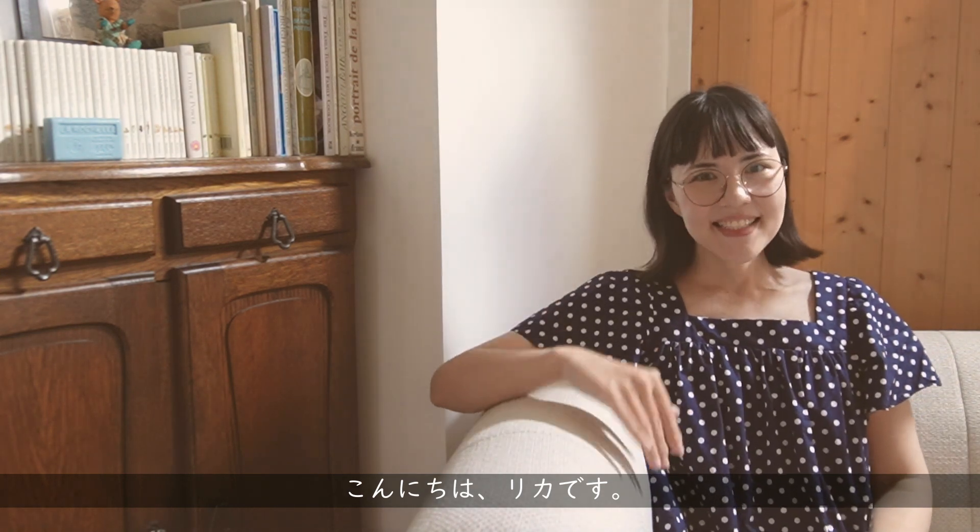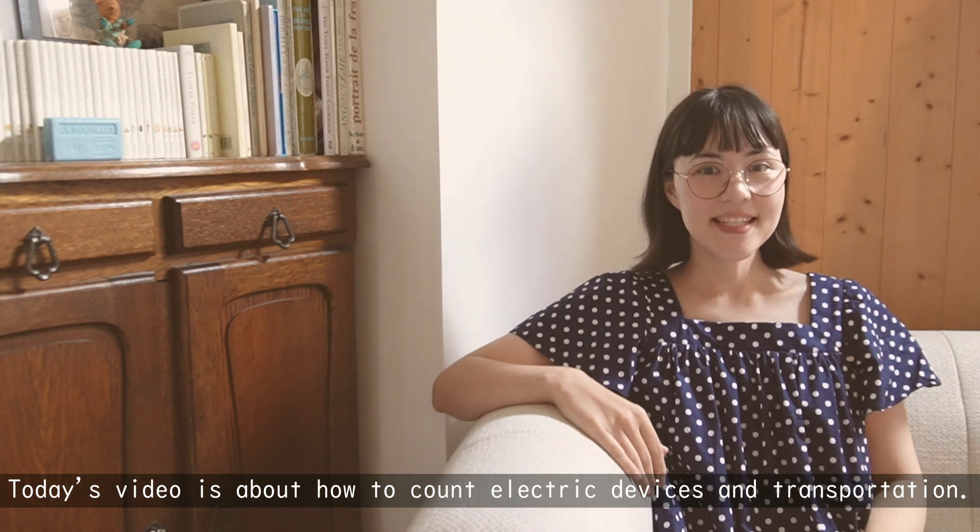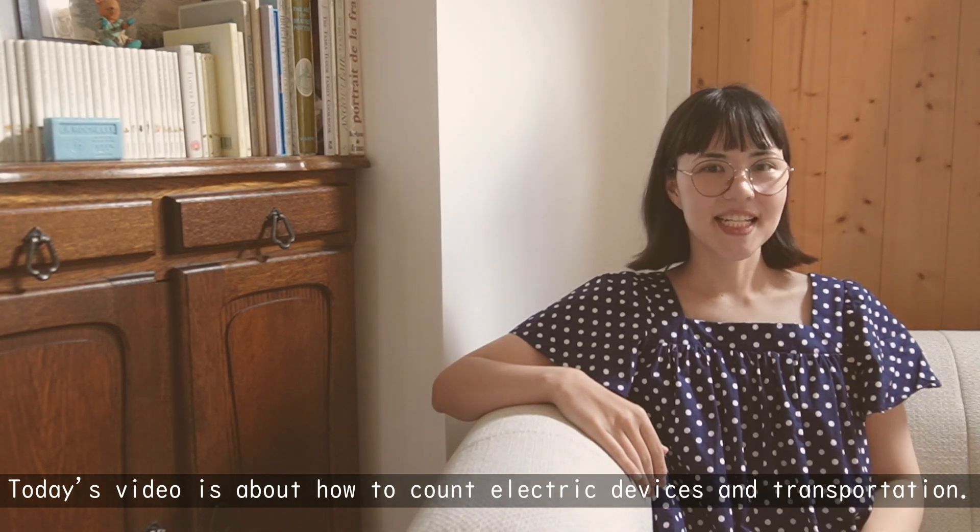Konnichiwa! Rika desu. Today's video is about how to count electric devices and transportation.